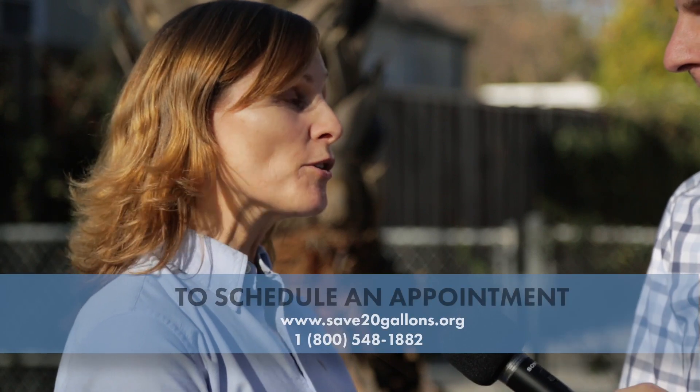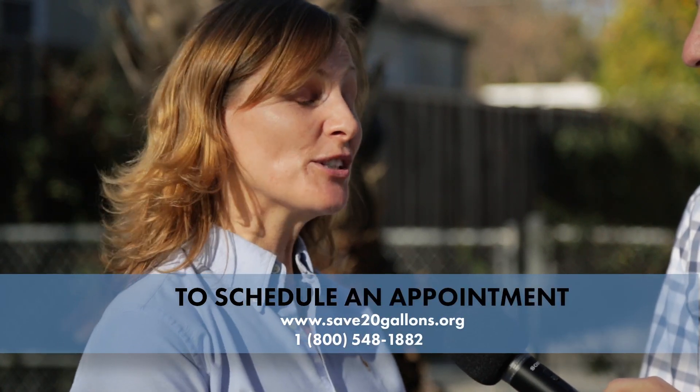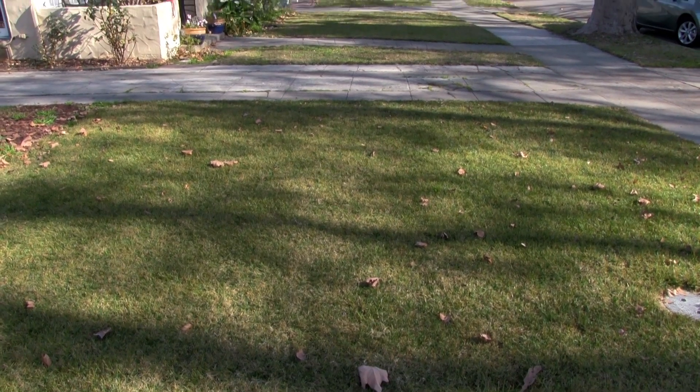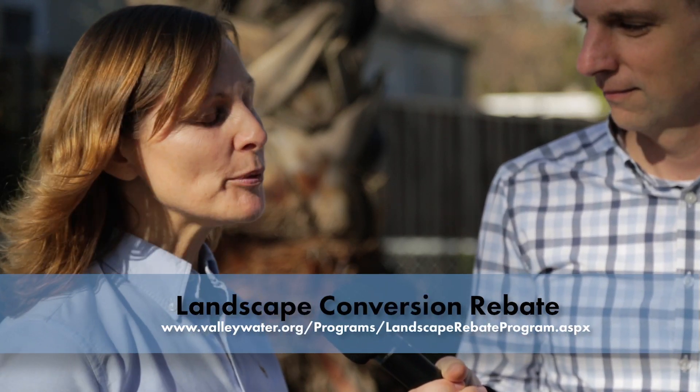We're here with Karen Coppet, one of our water conservation specialists at the Water District, and we're at her house to show folks what a water wise house call actually looks like. We want to invite people to sign up for this free water wise house call program — a technician will come out by appointment and look at your water use indoors and out. Karen is taking out her front lawn and taking advantage of the landscape conversion rebate to put in beautiful efficient landscaping with a dry creek, plants beneficial to insects, butterflies, and birds.